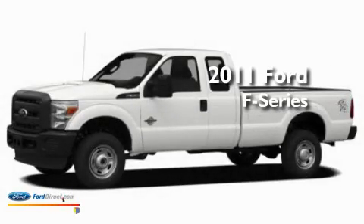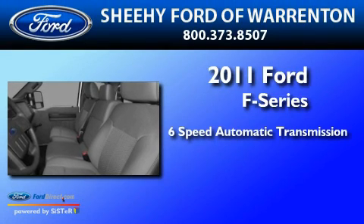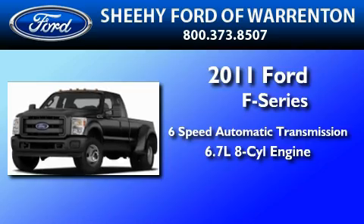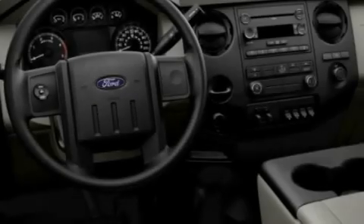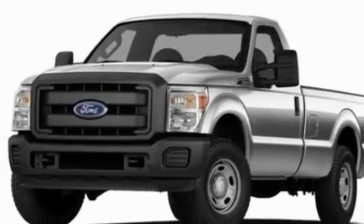This is a brand new 2011 Ford F-Series. This truck has a 6-speed automatic transmission and a 6.7-liter V8, an auto-dimming rearview mirror, external temperature display, a trailer hitch receiver, and traction control and stability control systems.